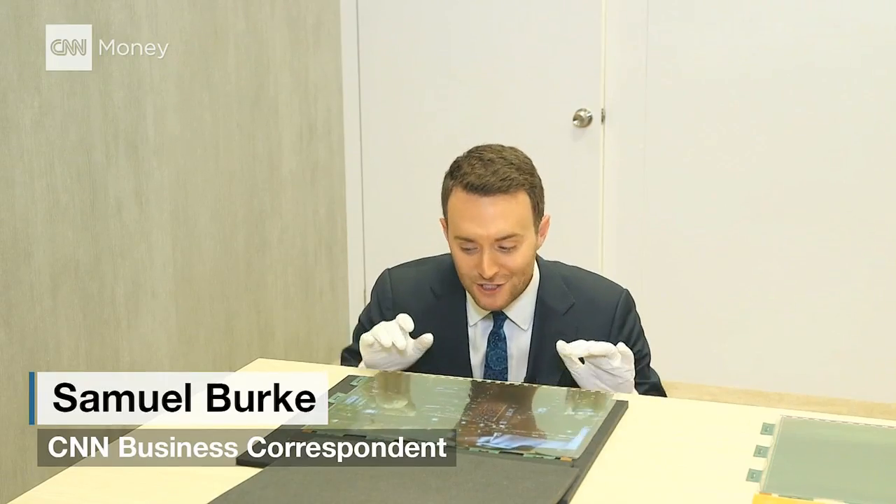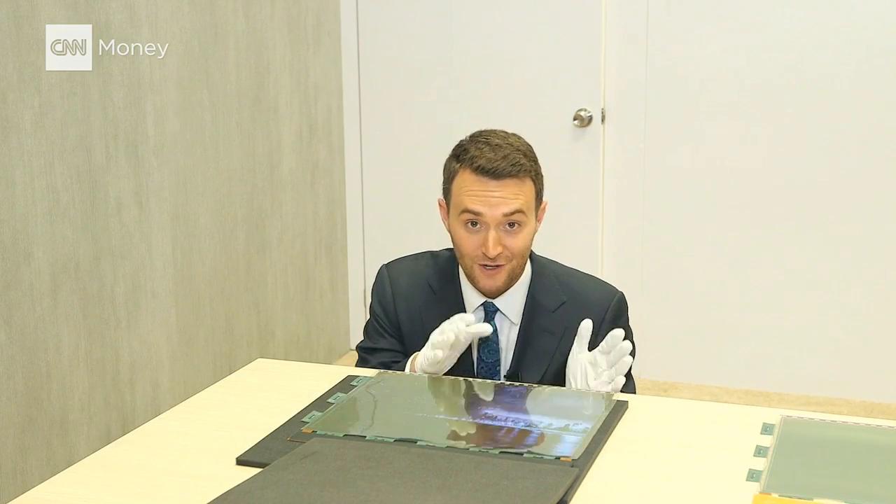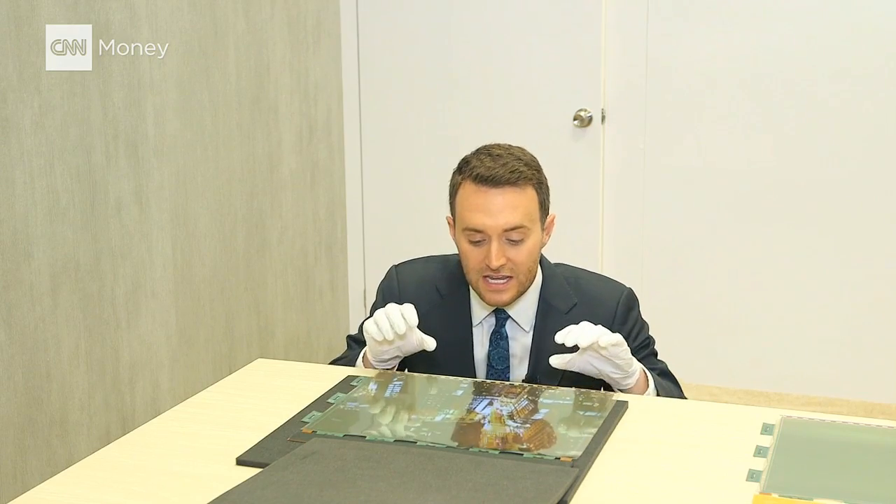The engineers at LG Display are emphasizing that this is not the type of screen that you can fold flat — they're working on other technology that does that. This screen that we're seeing is rollable.